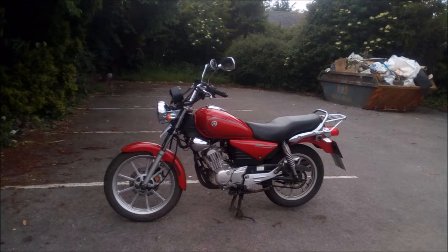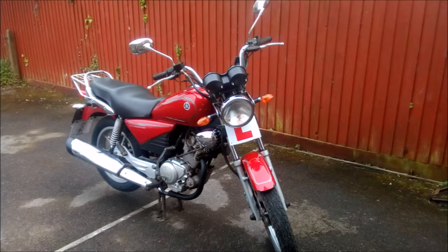Now I've modified the bike quite a bit, and here's what it used to look like. And this is what it looks like now.